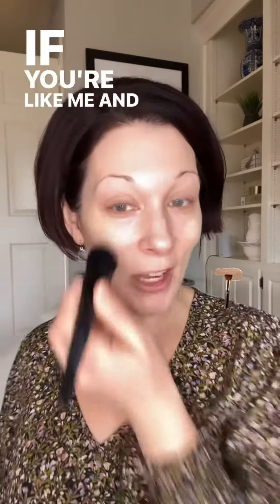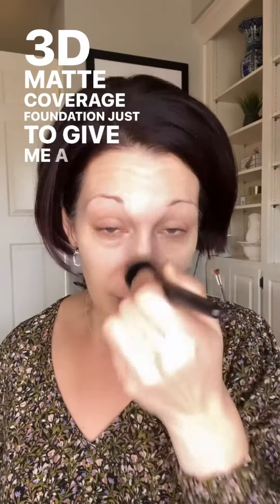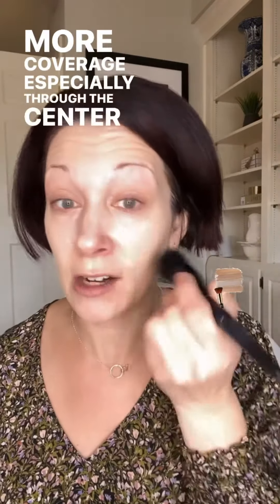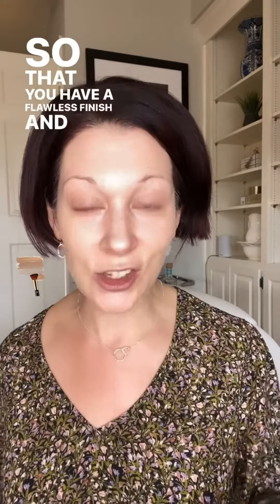This is our CC cream, which evens me out a little bit. But today I'm going to follow it up with a bit more coverage using the Timewise 3D Matte Coverage Foundation, just to give me a little more coverage especially through the center of my face. If you like additional coverage, you can layer foundations so that you have a flawless finish while still protecting your skin.